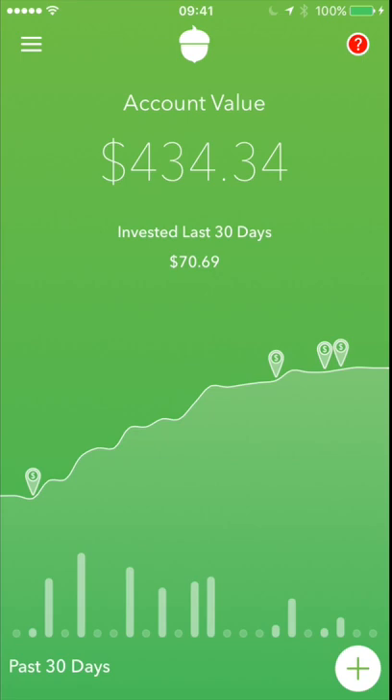For the past 30 days, I've saved $70.69. I think I'll definitely hit my goal of $800, $900, $1,000 for an iPhone 8.